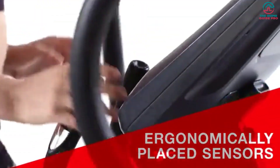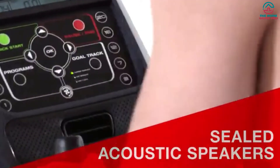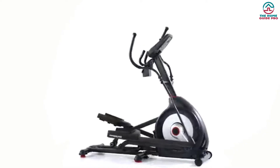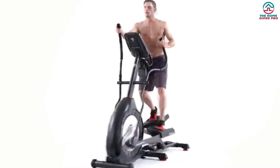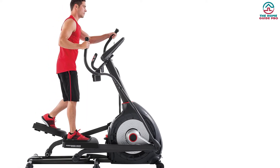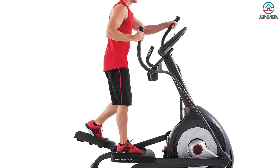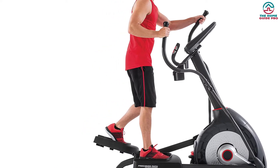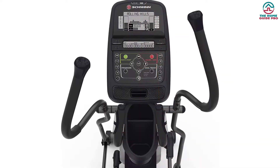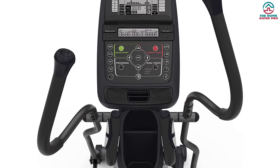It comes with a speed fan to keep workout sessions cool. The USB charging port helps to maintain the full battery life of devices. Inbuilt speakers are available for listening to songs during the workout. It is easy to transport. The long stride and large footplates allow low-impact workouts, taking care of the joints, knees, and ankles. It comes with a 10-year frame warranty, 2-year mechanical warranty, 1-year electrical warranty, and 90-day labor warranty.